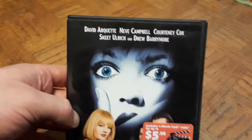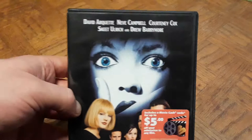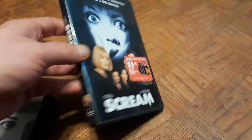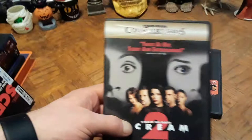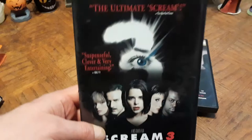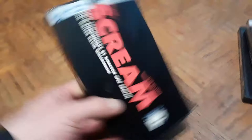I already had Scream on DVD — rest in peace to Wes Craven, who passed away not too long ago, along with George A. Romero, two big icons in horror cinema. The original Scream stars David Arquette, Neve Campbell, and Courteney Cox. I also had Scream 2 — from the Dimension Collector Series, 'twice as hip, scary and entertaining' — and Scream 3, 'the ultimate scream.' There is a Scream 4 but I don't have all of them.